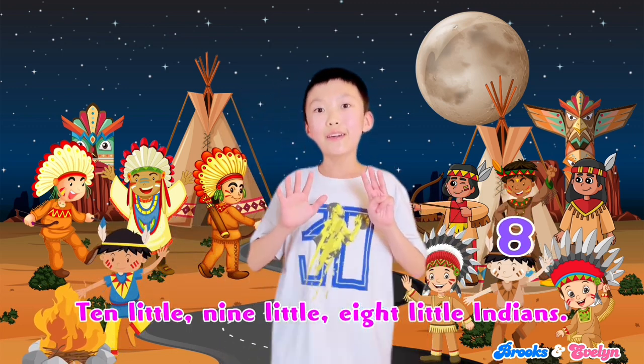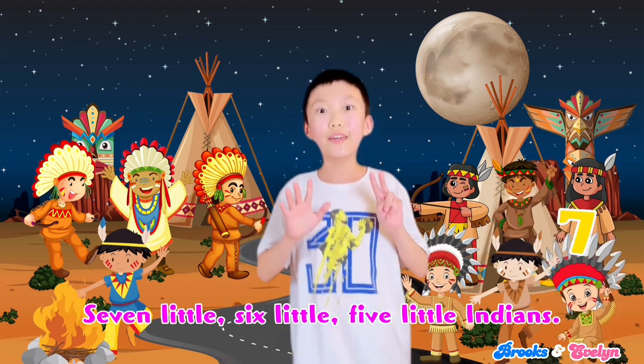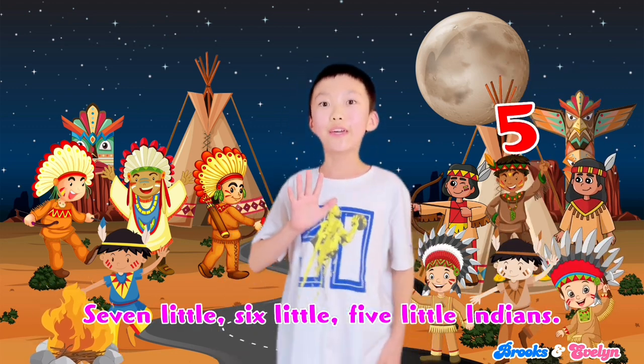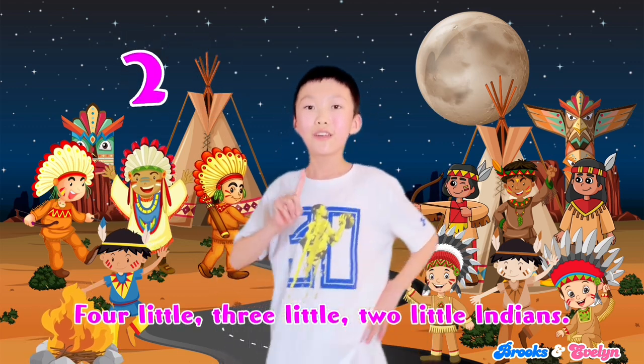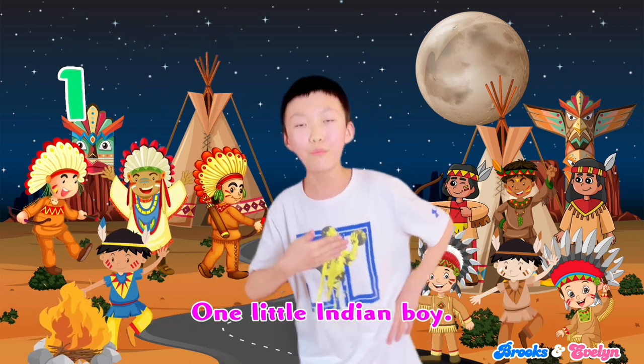9 little, 8 little Indians, 7 little, 6 little, 5 little Indians, 4 little, 3 little, 2 little Indians, 1 little Indian boy.